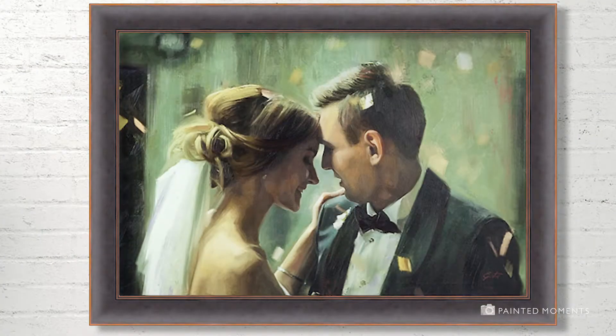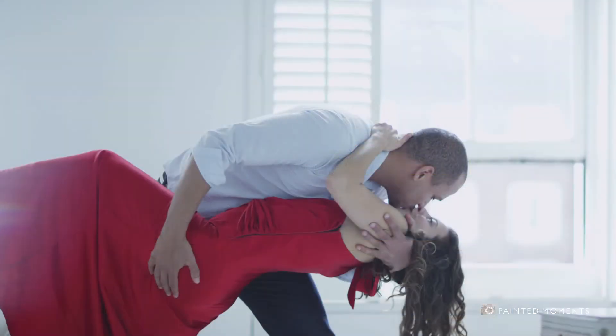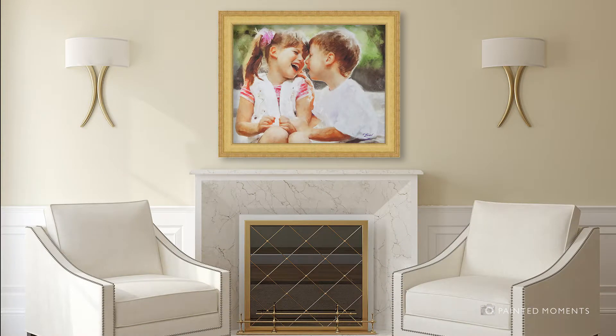From photos to fine art. Cherish your memories for a lifetime with Gallery Moments.